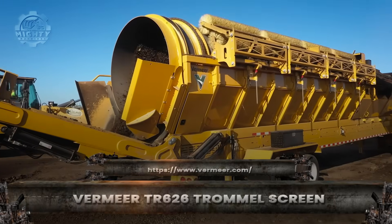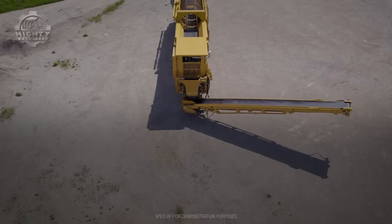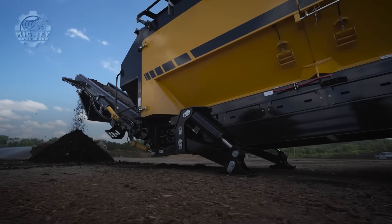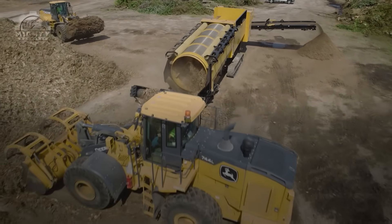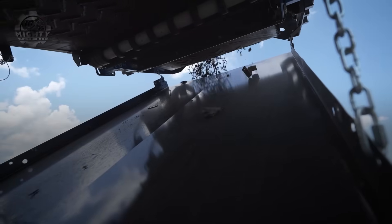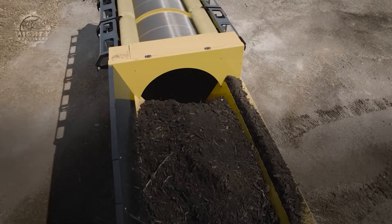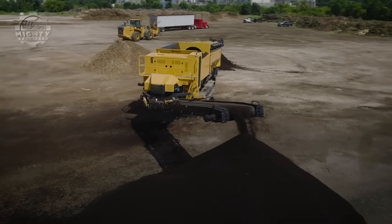In the world of waste processing and compost operations, the Vermeer TR-626 is a quiet but essential giant. This machine is built to sort tons of material quickly and cleanly. Once its drum begins to rotate, mountains of waste turn into organized streams of usable product. Its powerful engine and smooth hydraulics keep everything moving continuously while its long conveyor delivers material in perfect piles.